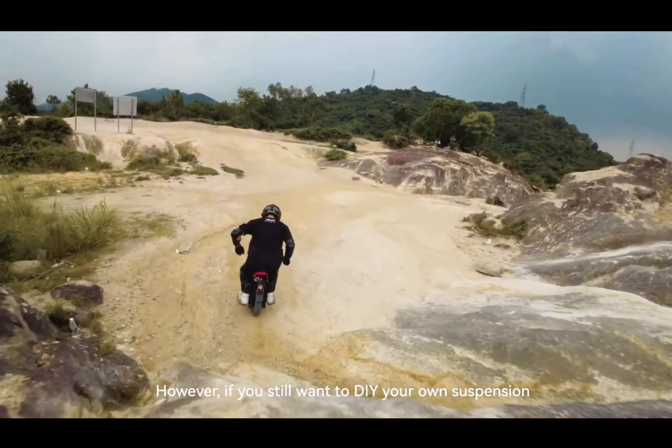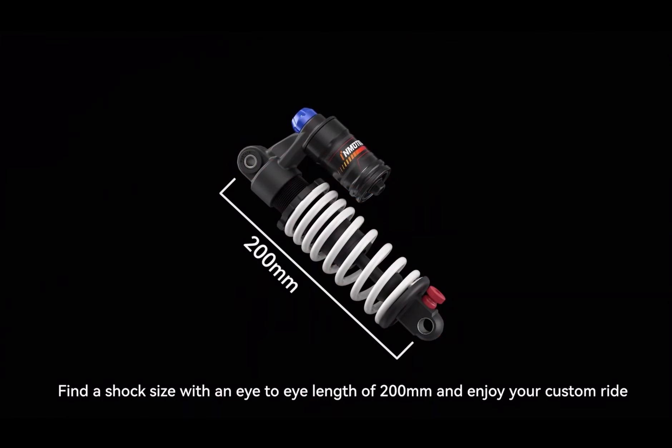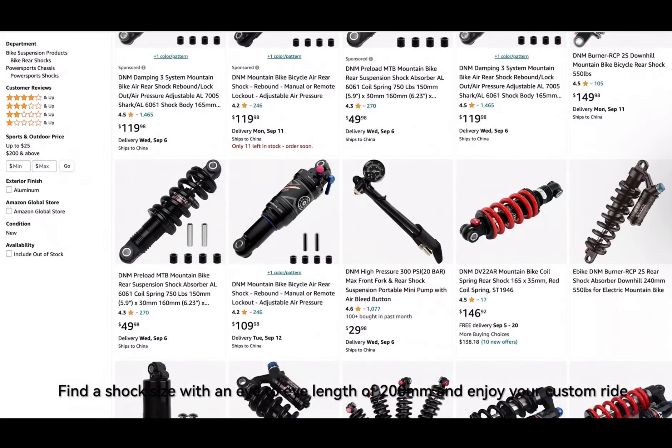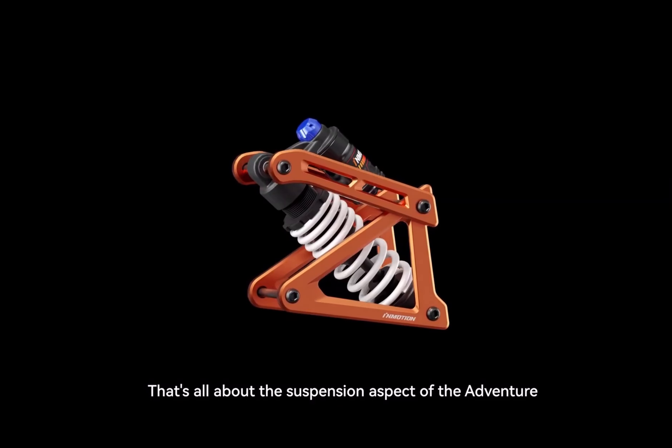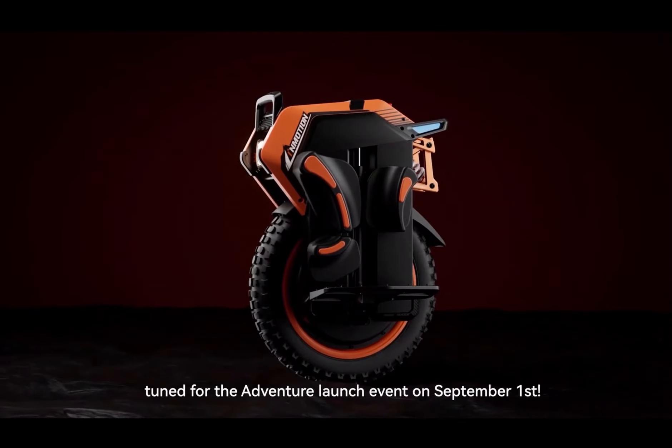However, if you still want to DIY your own suspension, no worries — Adventure can accommodate that. Find a shock size with an eye-to-eye length of 200mm and enjoy your custom ride. That's all about the suspension aspect of the Adventure. For more details, please stay tuned for the Adventure launch on September 4th.